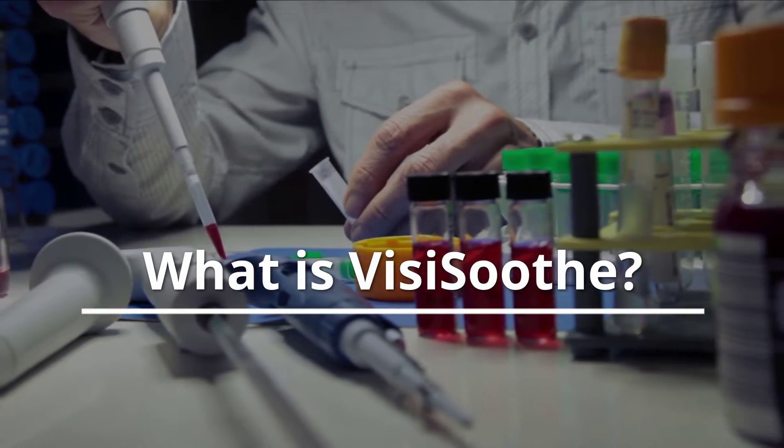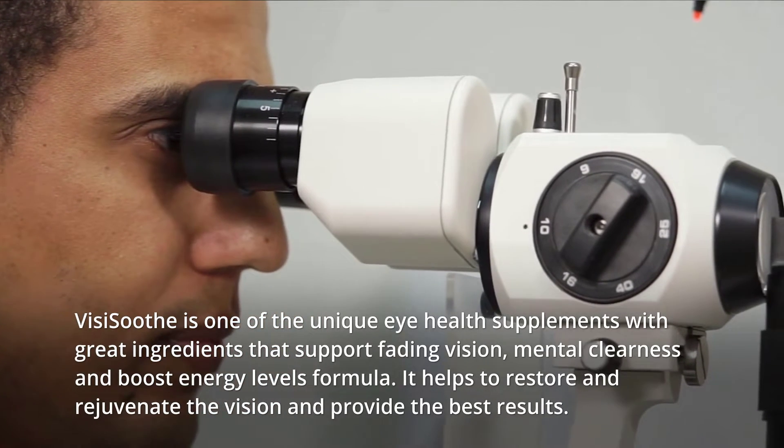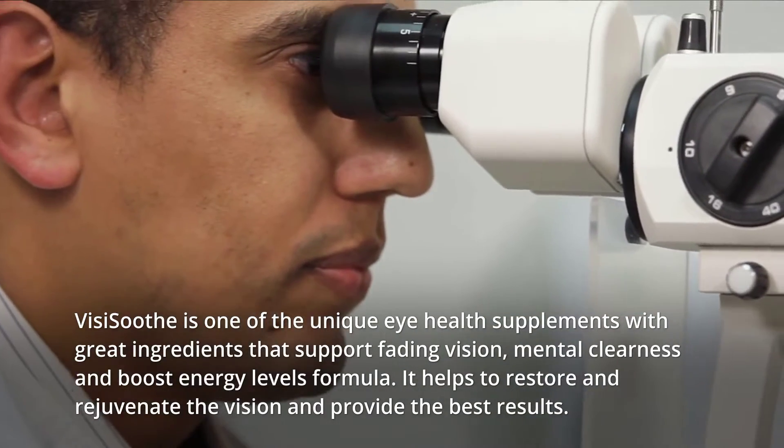What is VisiSooth? VisiSooth is one of the unique eye health supplements with great ingredients that support fading vision, mental clearness, and boost energy levels. It helps to restore and rejuvenate the vision and provide the best results.